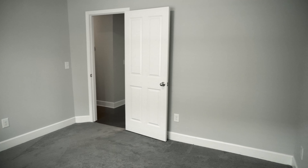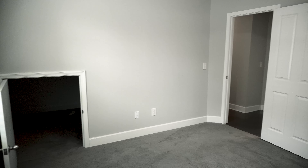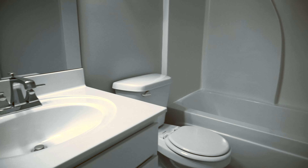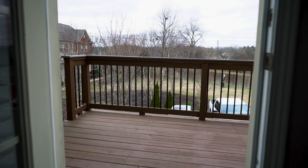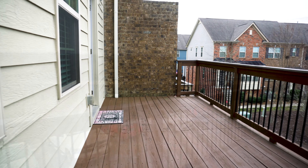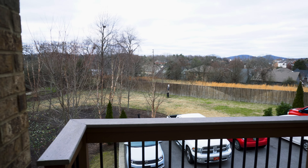The downstairs flex room makes a perfect home office, workout space, or even a third bedroom. You'll also find convenient extra storage tucked underneath the stairs and a roomy coat closet, as well as a full bath. The house also features a private rear-entry two-car garage, and last but not least, enjoy peaceful evenings on your private deck that overlooks the beautiful hills of Middle Tennessee.